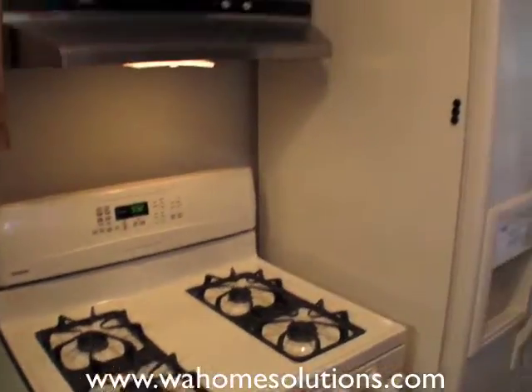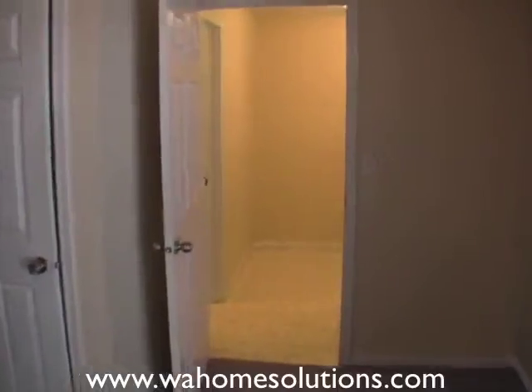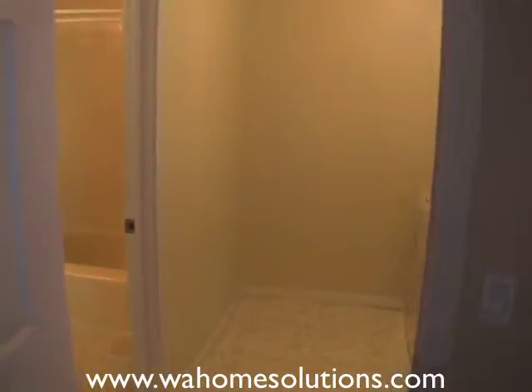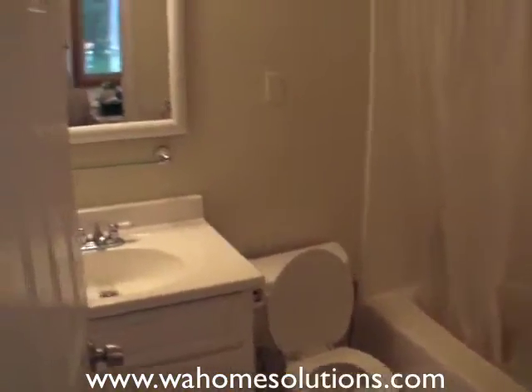There's a gas stove. Going through the dining area into the utility room — got your washer and dryer, and also a full bath.